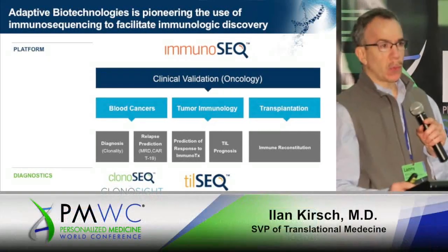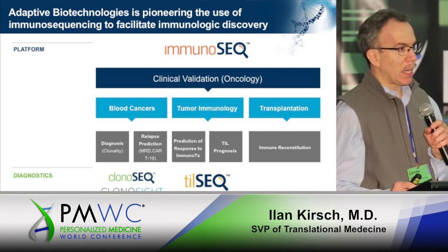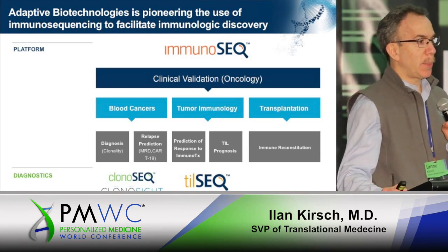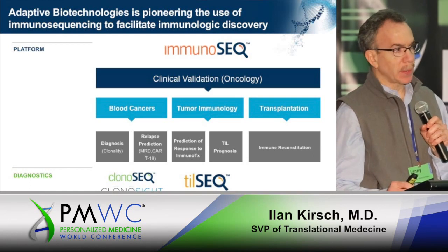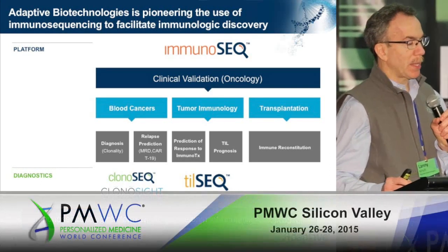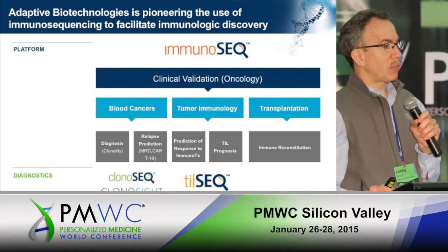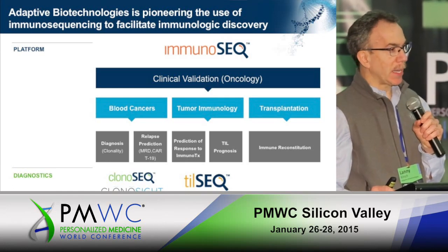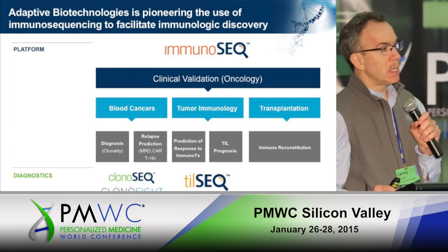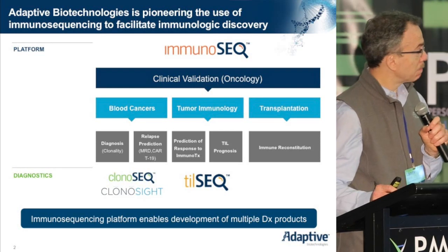For those of you who were attending Track 1 yesterday, you heard my new colleague Tom Willis, the former CEO of Sequenta, talk about an exciting announcement that occurred earlier this month where through acquisition and merger, Adaptive Biotechnologies and Sequenta are now a single company, combining complementary expertise and experience into a more empowered opportunity to develop and pioneer immunosequencing.